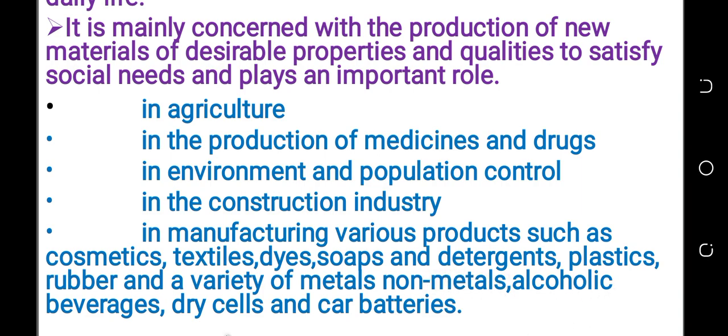Alcoholic products, dry cell, bacteria, and carbon — all are produced by the help of science and technology.